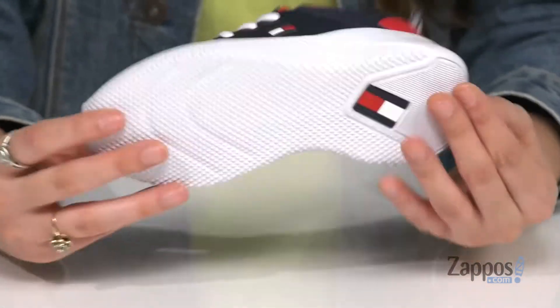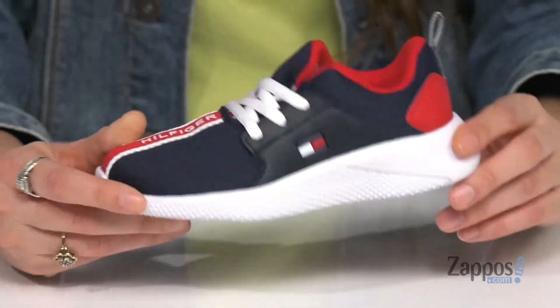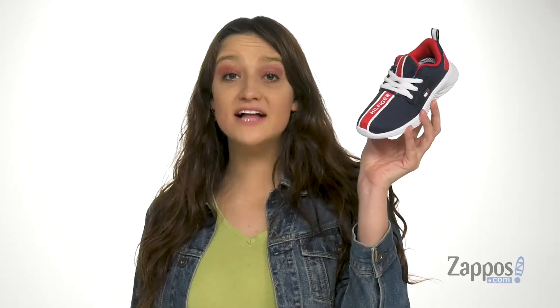It's all on top of a synthetic outsole that is textured for loads of traction. Add some flair to your little one's style with these amazing shoes. They're from Tommy Hilfiger Kids.